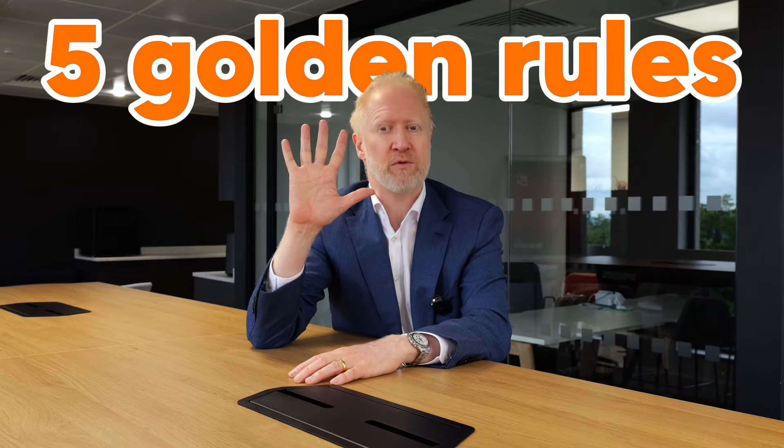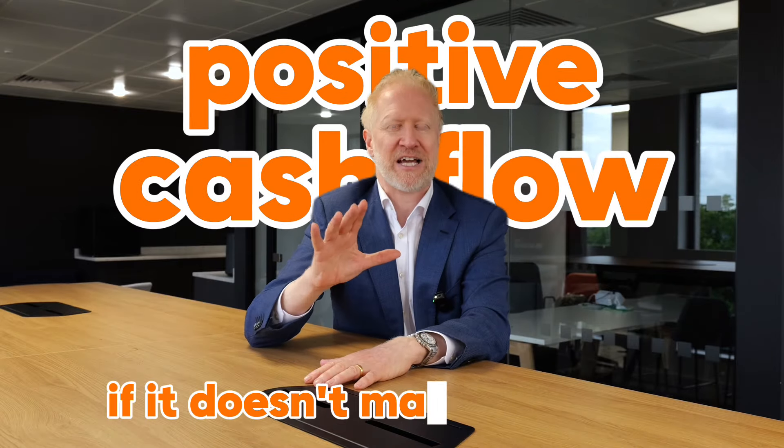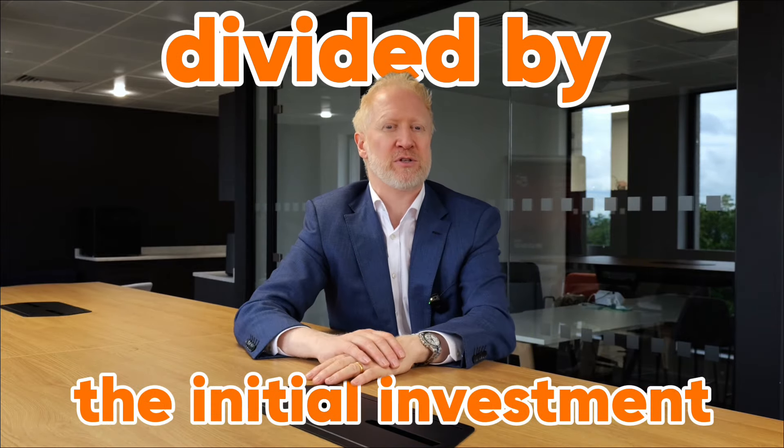Once you know how much you could buy something for and what the income could be, you can work out how much the mortgage and other costs are going to be to calculate the cash flow. If you've read my book Property Magic, you'll know the five golden rules of property investing. Golden rule number three: we only buy property that gives us positive cash flow. If it doesn't make cash flow, it's not a good investment — it needs to more than pay for itself. Once you've worked out the cash flow, you can work out the return on investment, which is the annual profit divided by the initial investment.